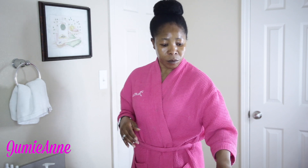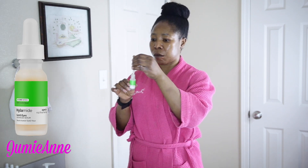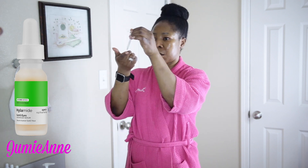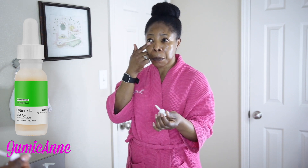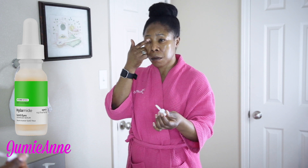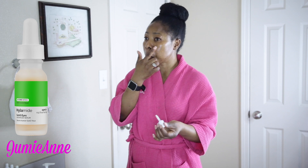Moving on to the eye area, I use Alamide Sub-Q Eyes. This product helps me to reduce puffiness under my eyes and signs of aging that I'm starting not to like at all. It literally goes a long way when it comes to this product, and I use my gentle fingers to apply it.